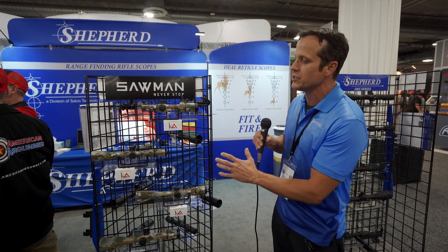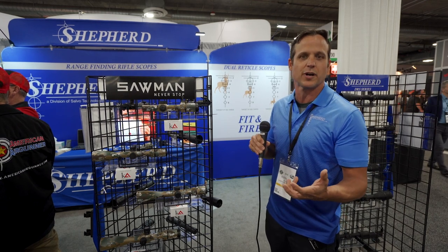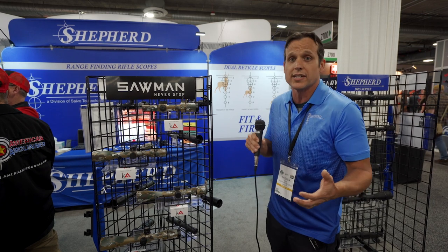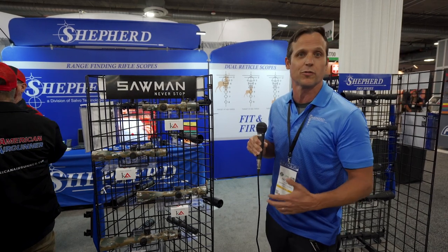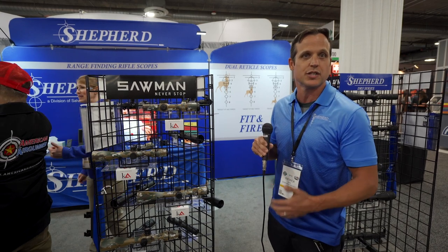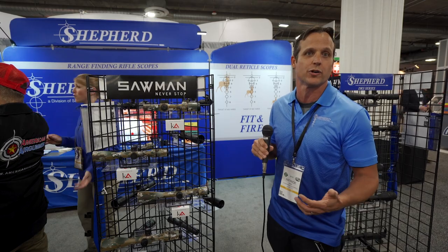Custom reticles, custom sericoating, throw levers, flash suppressors, and scope shades for the entire series. So you get it out of the box ready to go for any environment you're going to take it to, and Craig Sawyer approves each and every one before it goes out. We're selling it through Saw Man Never Stop, and Shepard's building them to those specs — you get the scope that Craig Sawyer uses.